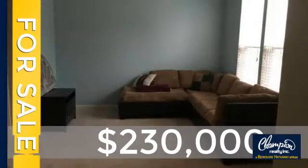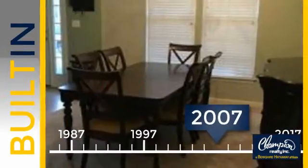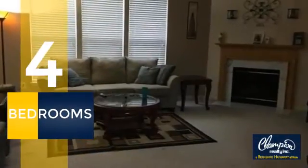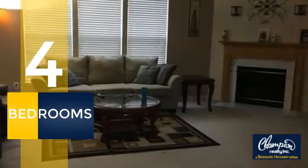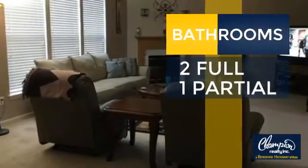Currently listed at $230,000, this property was built in 2007. Inside, you'll find four bedrooms, so everyone has a private space to come home to, as well as two full bathrooms and one partial bathroom.